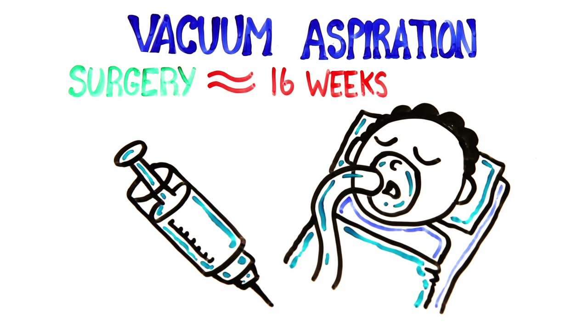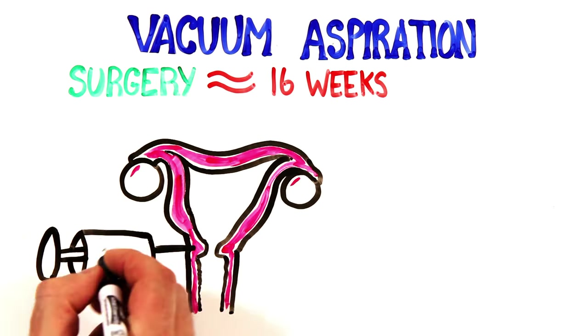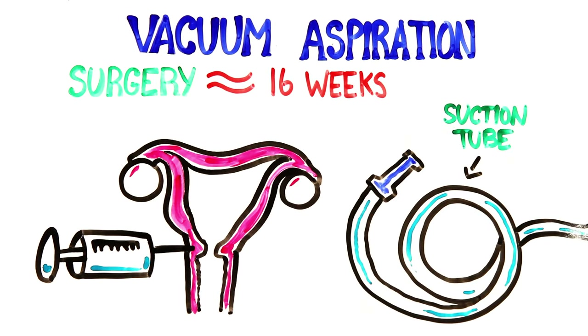Vacuum aspiration is a surgical procedure usually used up to 16 weeks after conception, and is typically performed under local or general anesthesia. The cervix is numbed and opened wide enough to pass a slender tube into the uterus, where suction is used to empty the contents.